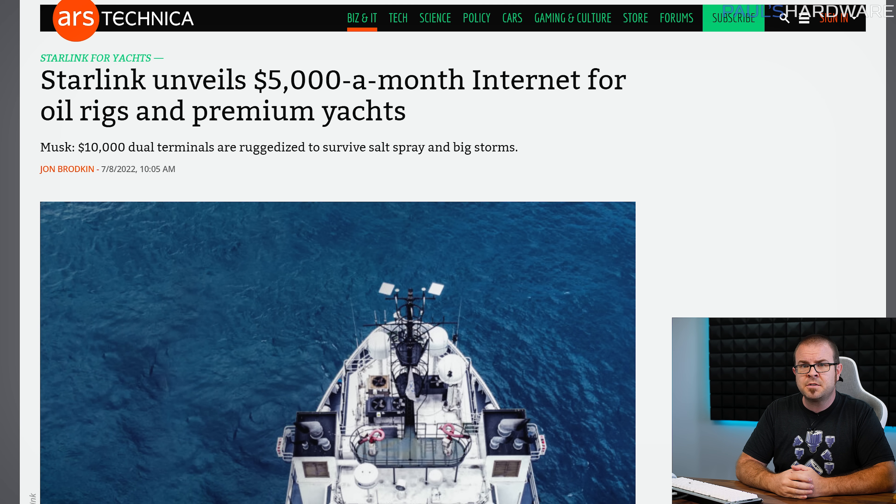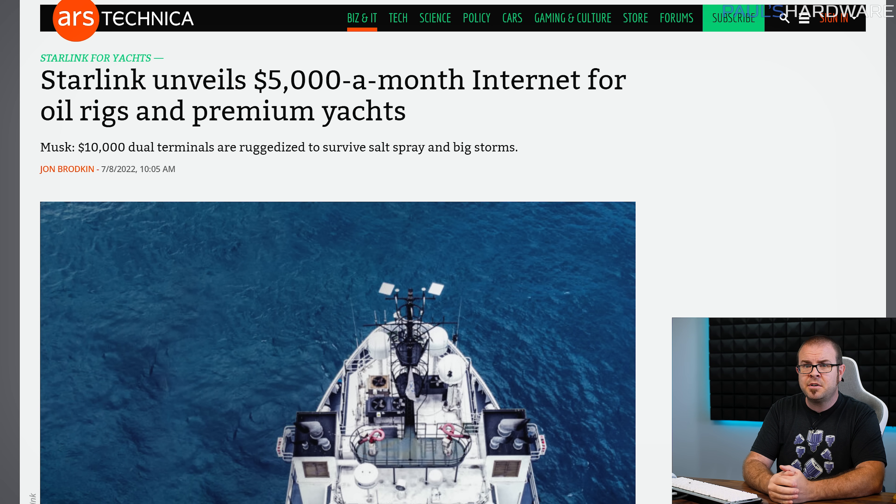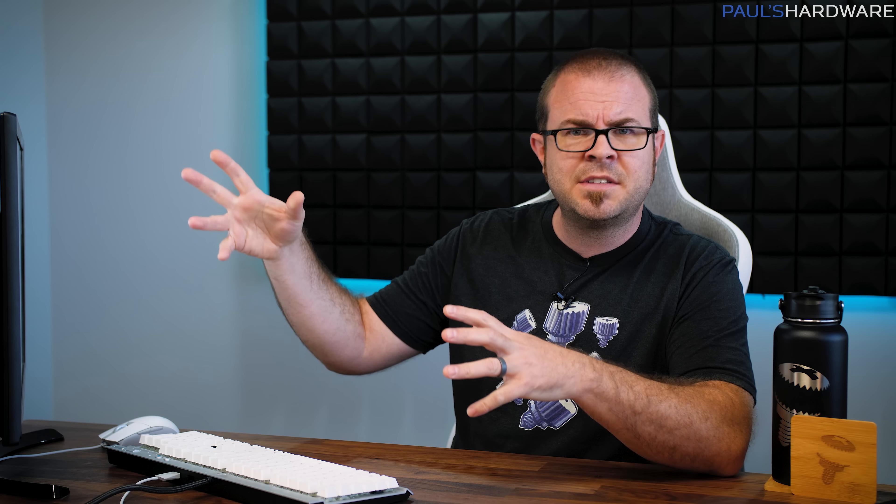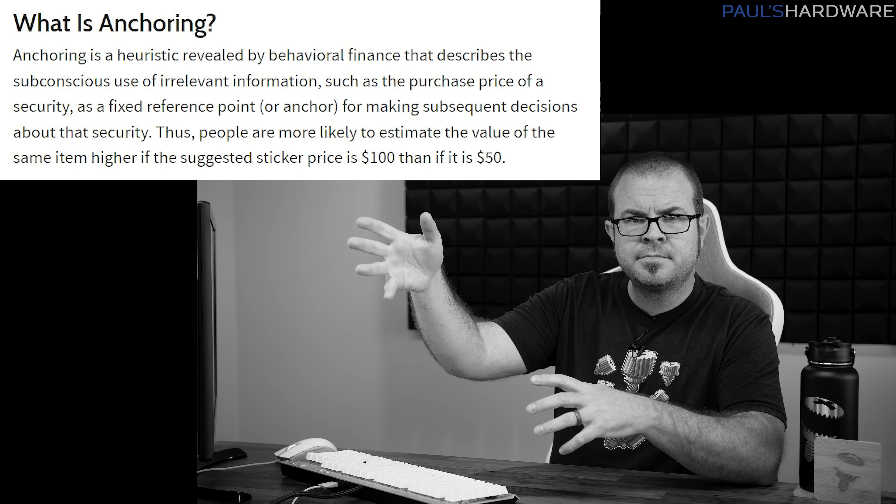But perhaps all is not lost for our affluent friends, as Starlink has announced a great new deal for those interested in high-speed internet for their huge yacht — or maybe even a medium-sized yacht. For just $5,000 a month, you could get Starlink Maritime Service with download speeds of up to 350 megabits per second — a big discount over the $150,000 a month that Elon Musk says SpaceX was paying for internet on their landing pad barges. The service is more practically aimed at oil rigs and the like, but I'm sure there are plenty of rich people who won't bat an eye at paying more for their yacht's internet than most people pay for their mortgage. Bon voyage.